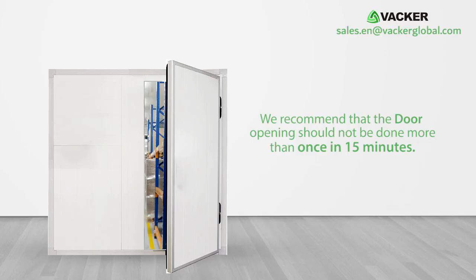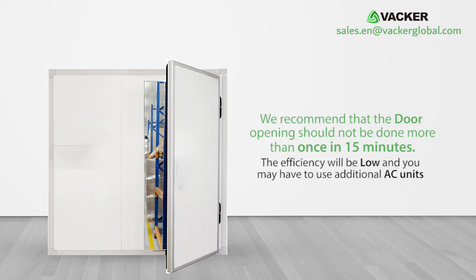We recommend that door opening should not be done more than once every 15 minutes. Otherwise, the efficiency will be low and you may have to use additional AC units.